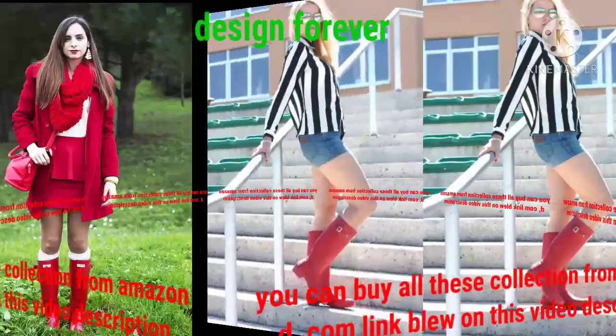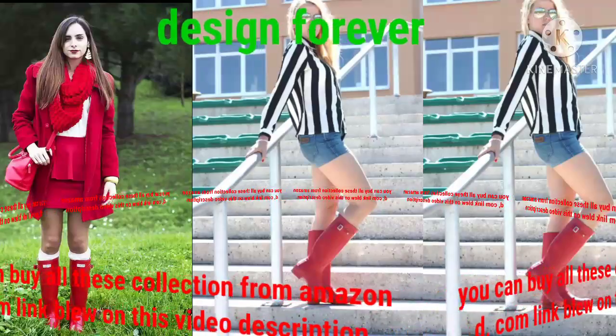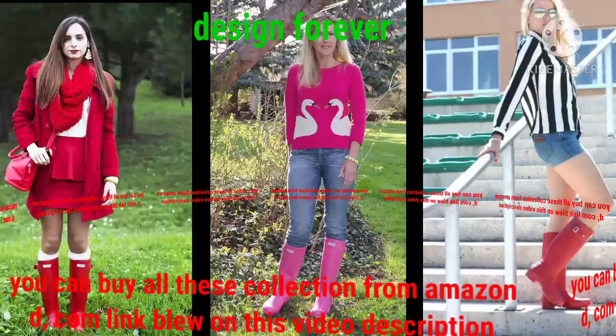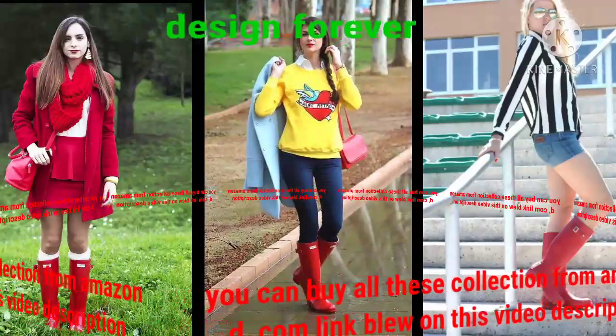Bismillahirrahmanirrahim. Assalamu alaikum, dear viewers. How are you? I hope that you will be all okay. Welcome back to my YouTube channel Design Forever. You are looking at the best beautiful collection of hunter boot design. This hunter boot design is very beautiful and stylish, with charming colors — different colors, different designs.